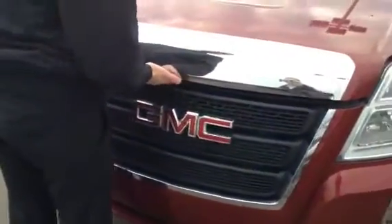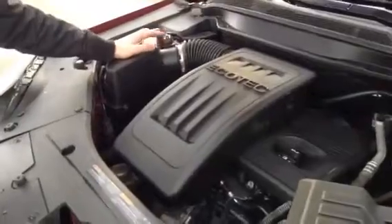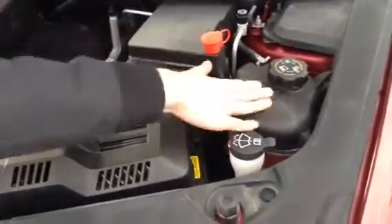I'll show you underneath the hood here, we'll do this real quick. 2.4 4-cylinder Ecotech engine. Airbox on your left hand side. Engine oil dipstick down there, engine oil depository, power steering, battery jacking points, coolant, and windshield washer fluid. Very simple, nice and easily laid out here.